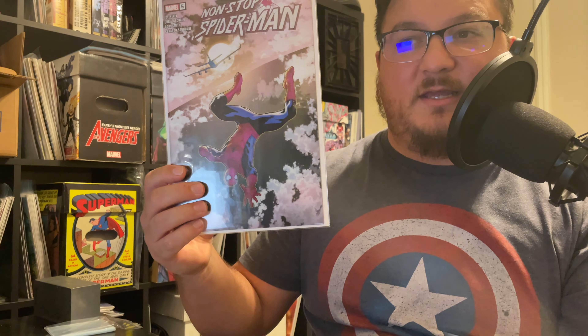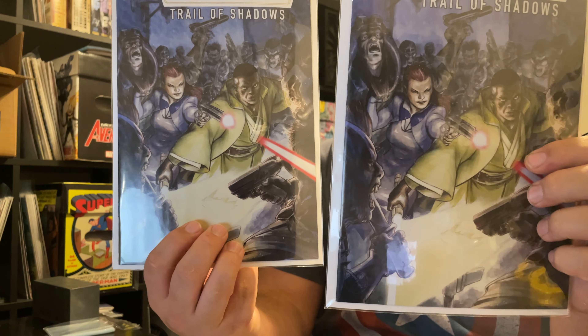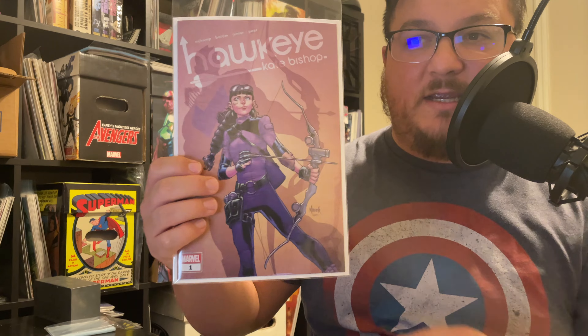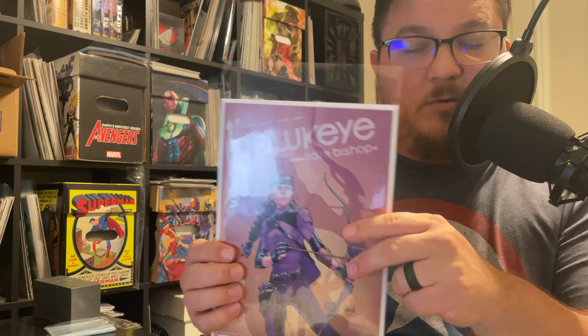Out of the Walmart pack I have a Non-Stop Spider-Man number five - about a two-dollar book. Then I got two of the Star Wars High Republic: Trail of Shadows number two, about five dollars a piece. One was the cover of the pack, and this one was also a cover card - a Kate Bishop Hawkeye number one Walmart variant, which clocks in at fifteen dollars. So that's twenty-five dollars right there, and the three-packs were eight dollars a piece, so just from the cover books I made my money back.